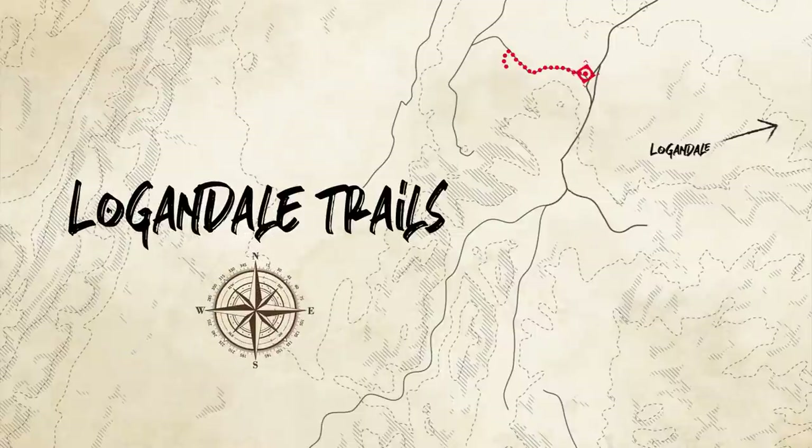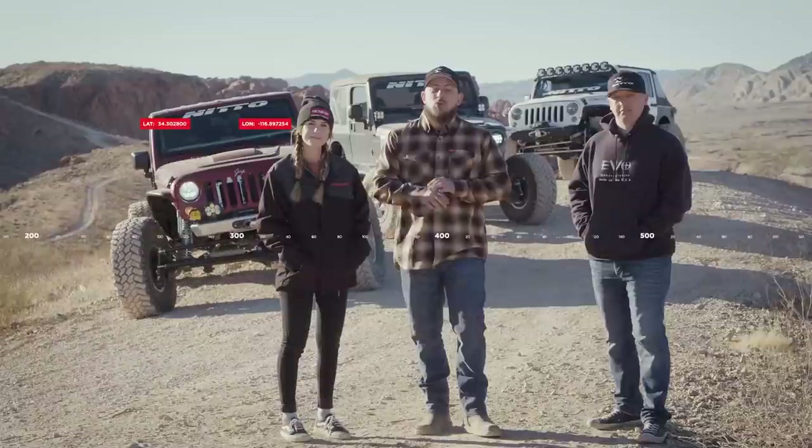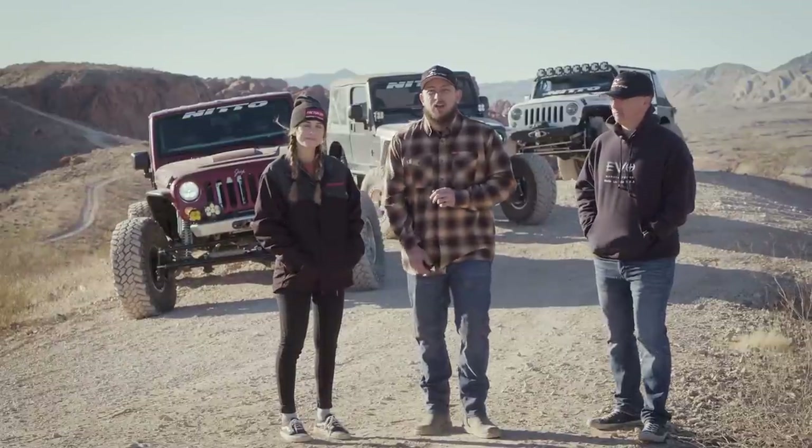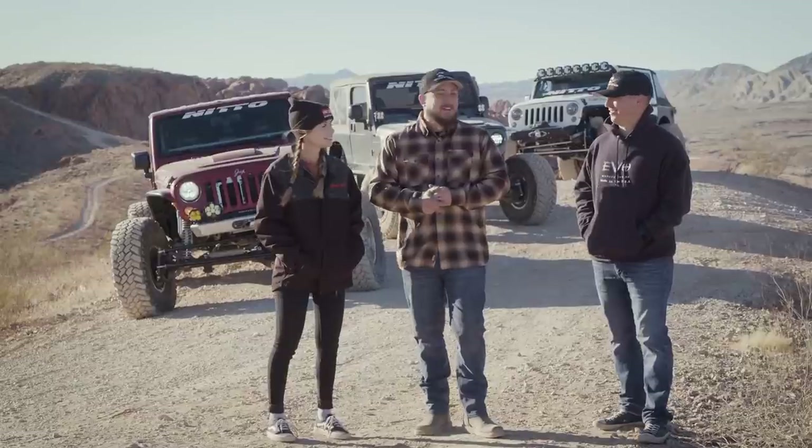The first trails we'll be hitting today are actually two separate trails, but we'll be running them together — that's Bronco Falls and Shedder Trail. Those are known to be the two hardest trails out here in the Logandale area with some pretty challenging obstacles, but I'm pretty excited for us to go conquer. We've never been here so this is all new to us. How do you guys feel? I'm excited. I'm looking forward to it. Ready to wheel it? Let's go. Let's do it.